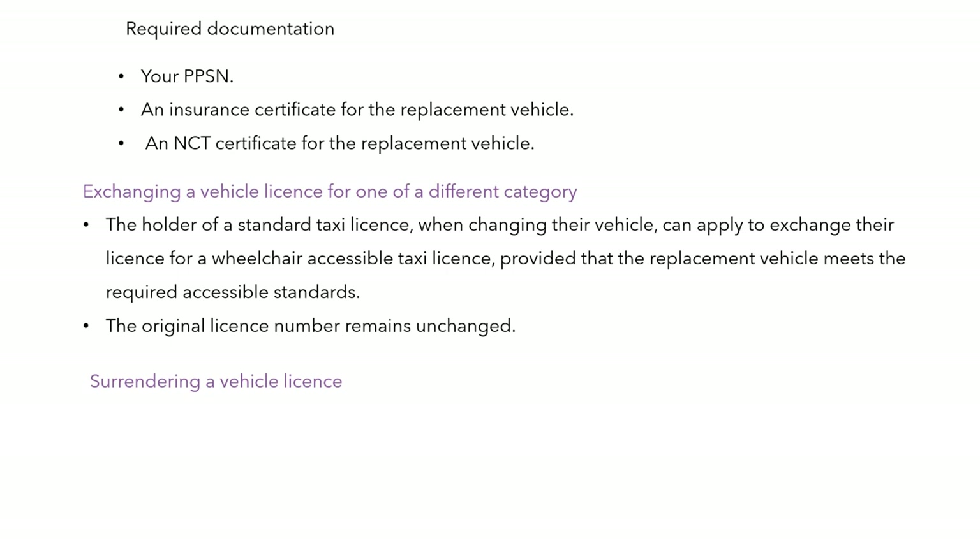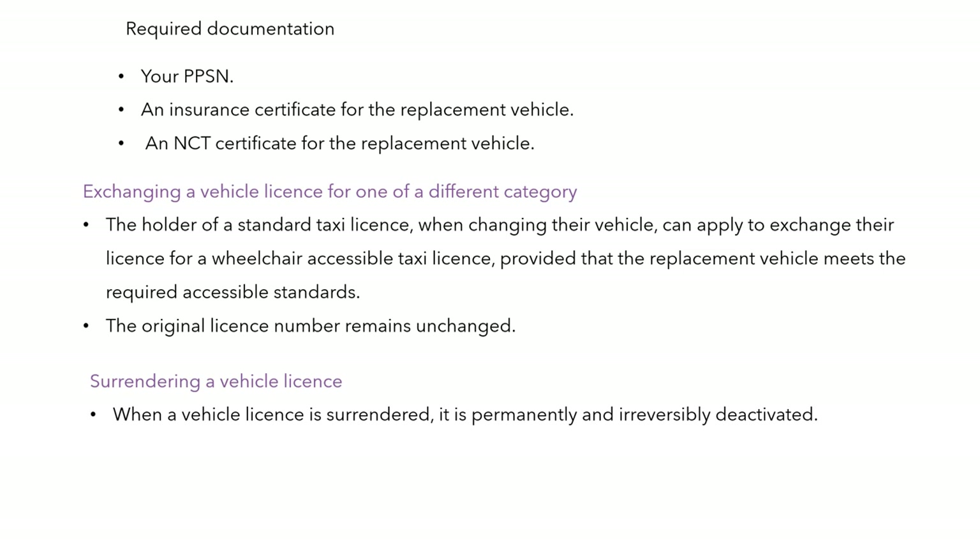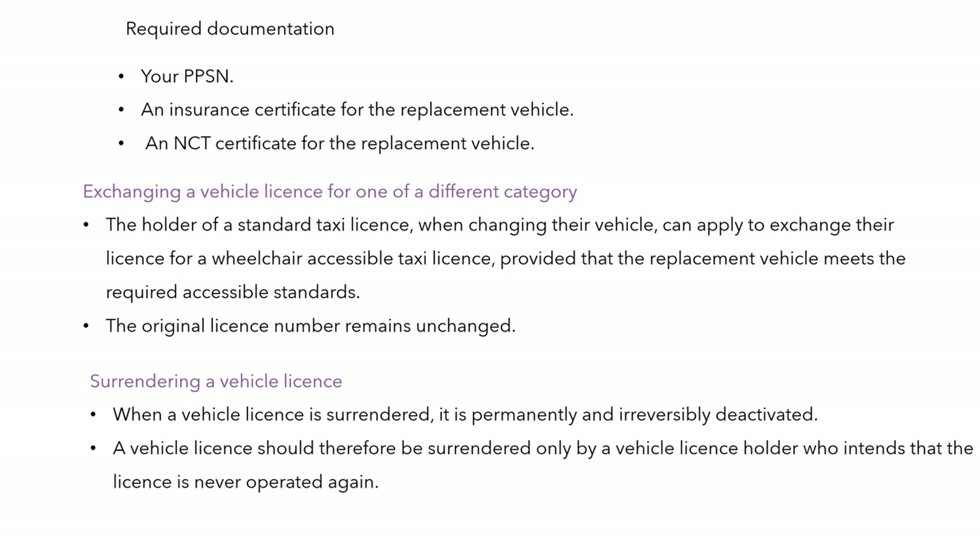If you're surrendering a vehicle licence, this is an important final point: it is permanently and irreversibly deactivated. A vehicle licence should therefore be surrendered only by a vehicle licence holder who intends and is satisfied that the licence will never be operated again.